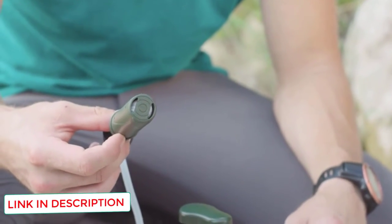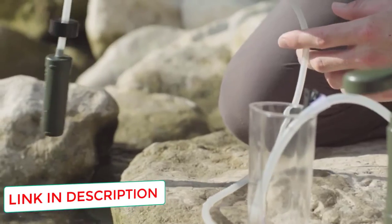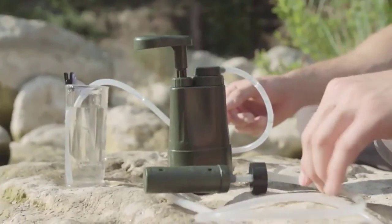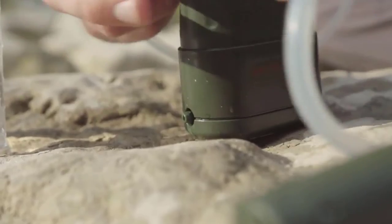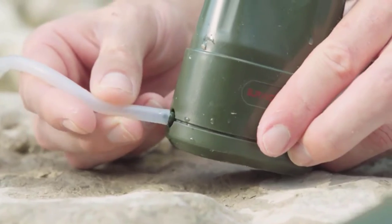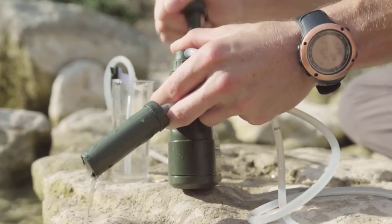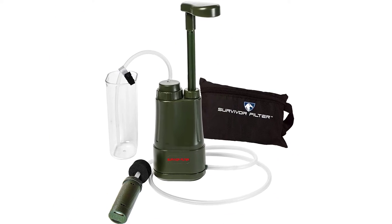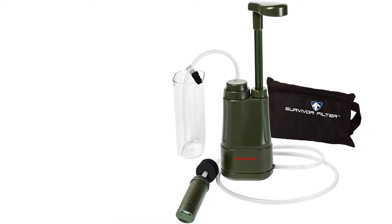The dual hollow fiber membrane makes this filter 20 times more efficient than many others on the market and gives it a fast flow rate of 17 ounces per minute. This product has been extensively tested by labs in the USA to ensure quality. Tests showed it effectively purified 99.9% of bacteria, staph, and viruses.